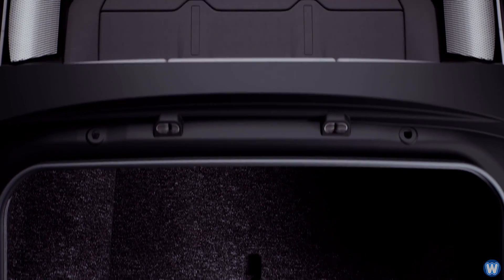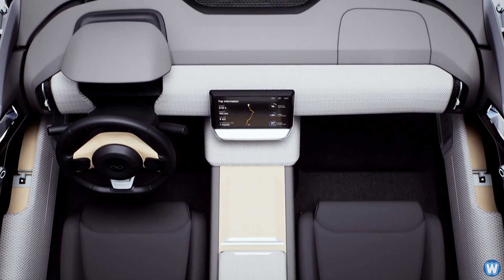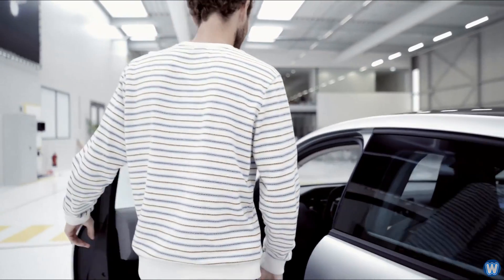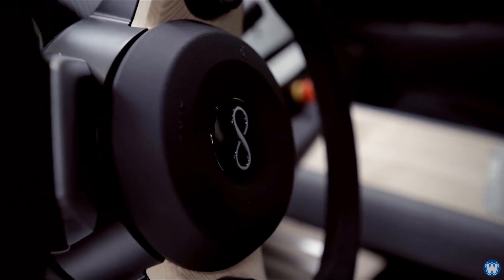One of the best features of the car — which I think will make it a hit under the harsh Australian sun — is that Lightyear 1 will be equipped with heating, ventilation, and an air conditioning system. Due to the excessive power available when parking in the sun, the air conditioner will power on automatically to cool the interior, and this system can be controlled via a smartphone app, so you can turn the air conditioner on just before leaving work.